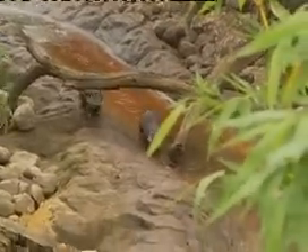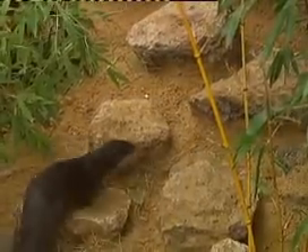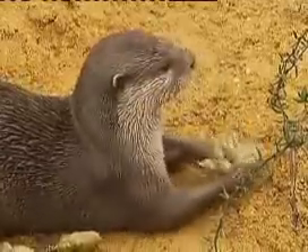With plenty to keep these curious creatures occupied, you would think that all this extra stimulation would encourage breeding. But it seems they don't need any help in that department, so the dads had the snip.